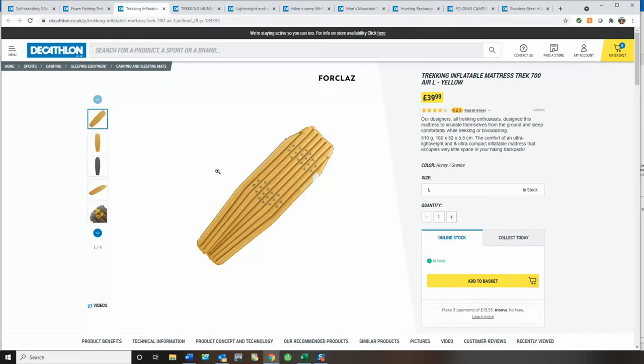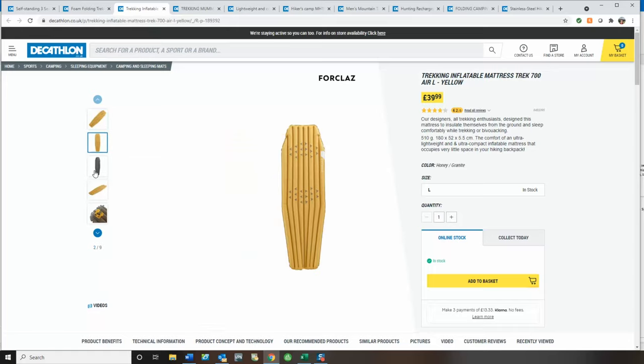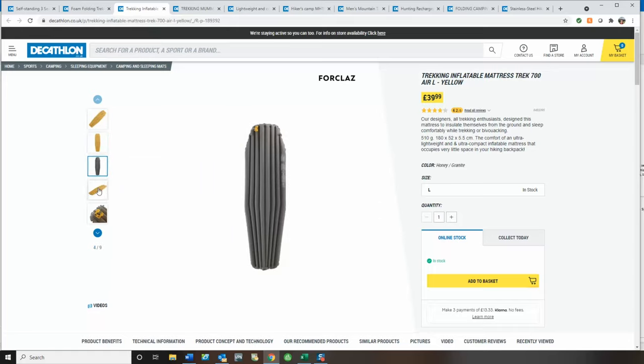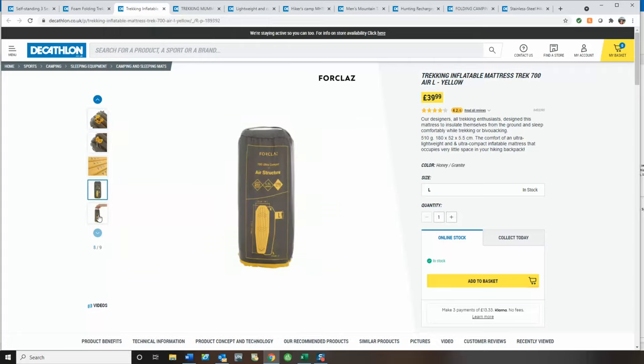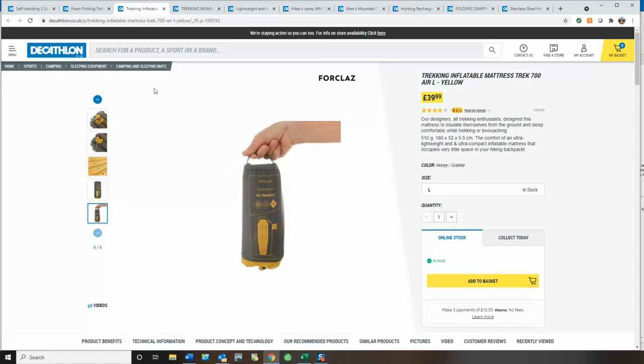Next up, I've got an inflatable mattress. This is just 510 grams. It's a similar sort of size at 108 centimetres long by 52 centimetres wide, and it is 5.5 centimetres thick, so it should be really comfy. It's got some good reviews and a nice in and outlet valve. It's also really compact — a great bit of backpacking kit.